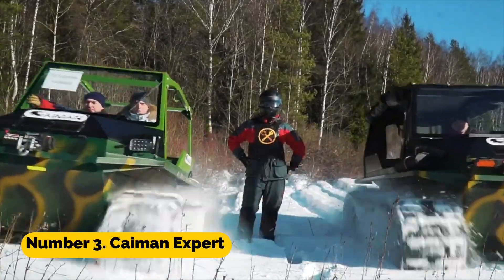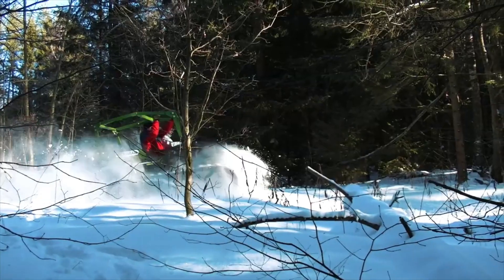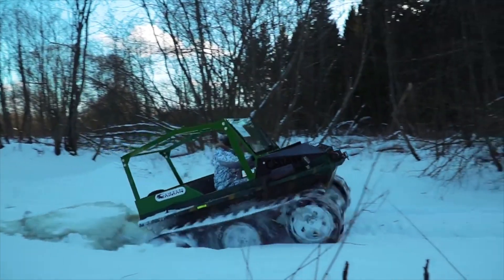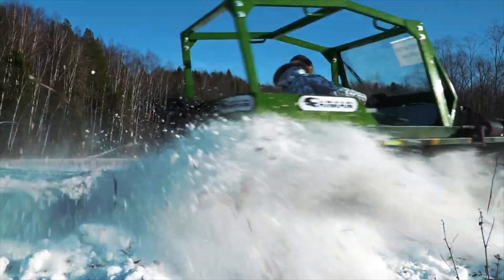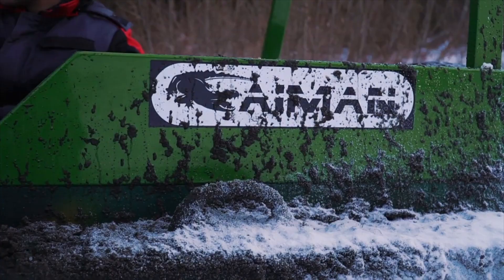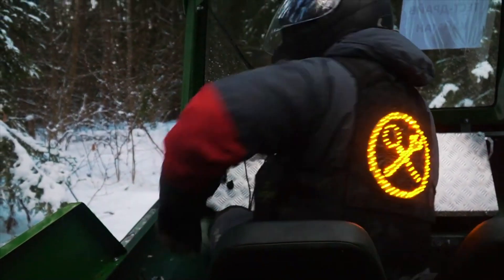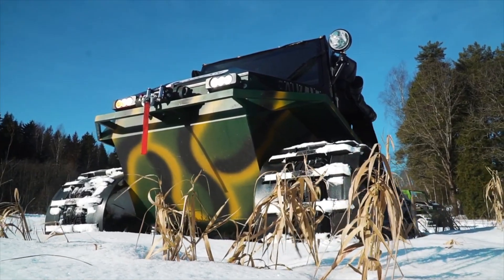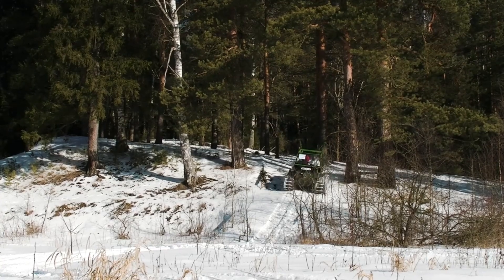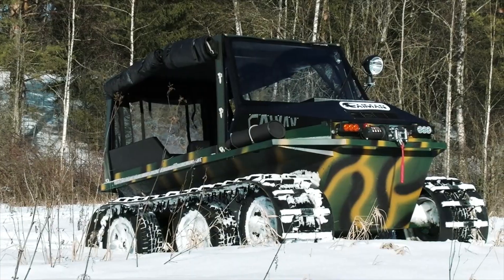Number 3: Cayman Expert. The Cayman Expert is a specialized tracked vehicle created for usage in the construction and mining industries. It is able to carry out a wide variety of jobs on the construction site because it is outfitted with a wide array of tools and attachments, including excavator arms and hydraulic drills, amongst others. The vehicle is also fitted with a global positioning system and other cutting-edge technologies, which enable it to function independently and boost productivity on the construction site.